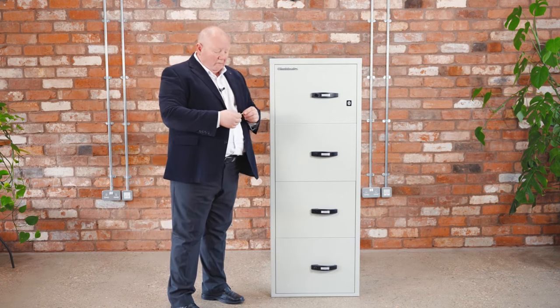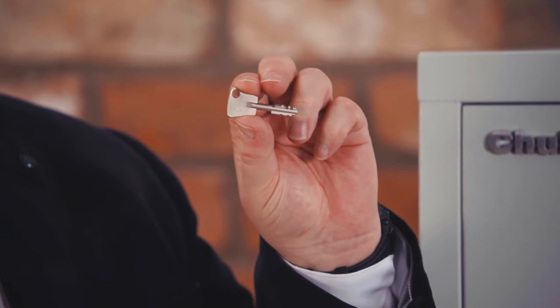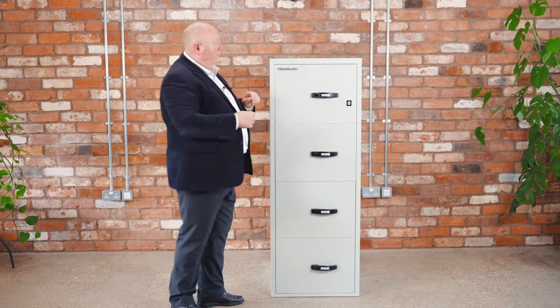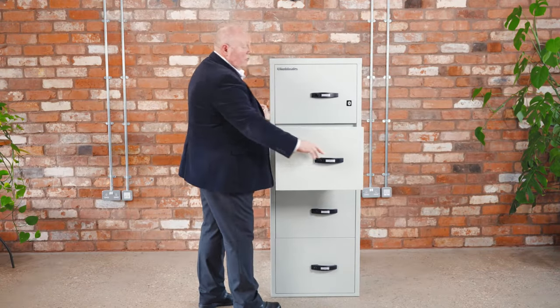When you come to open it, the key — the ChubbAva key — is a special key with a special profile, a unique profile, very difficult to copy. Put the key in, the key pops out, and the file is open and you can access all of the drawers.